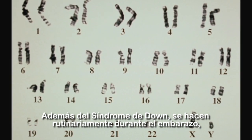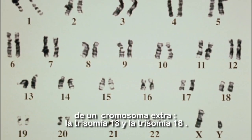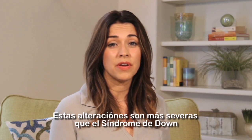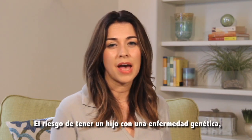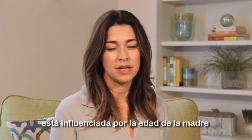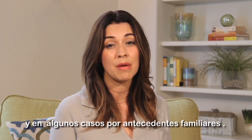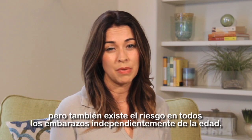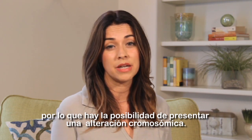In addition to Down syndrome, there are two other conditions caused by an extra chromosome that are routinely tested for during pregnancy: trisomy 13 and trisomy 18. These conditions are more severe than Down syndrome and are often fatal. The risk of having a baby with a chromosome condition is influenced by the age of the mother and, in some cases, family history. As women get older, this risk increases, but there is some risk for every pregnancy to be affected by a chromosome condition.